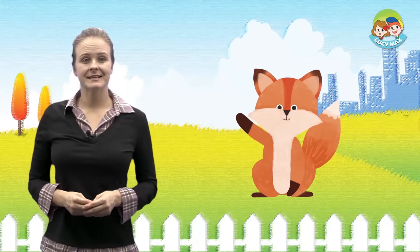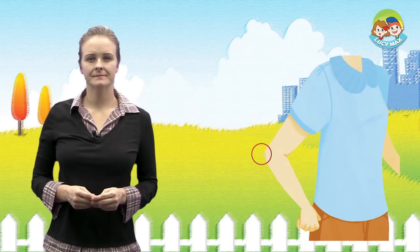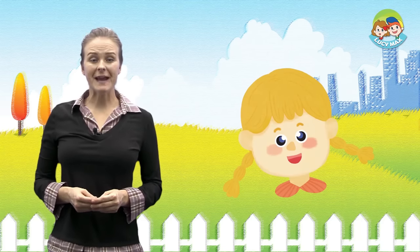You'll see some E and F sound words in the story. First, let's look at our key words with pictures. Now, let's read the story. Are you ready?